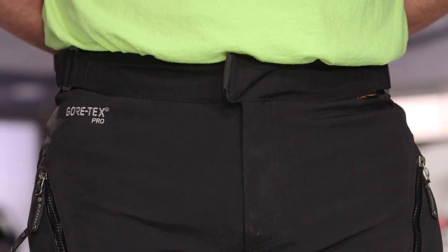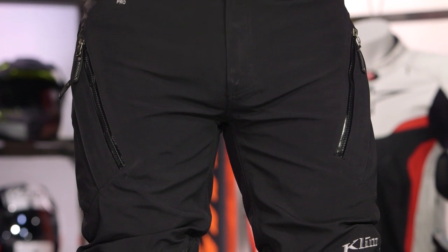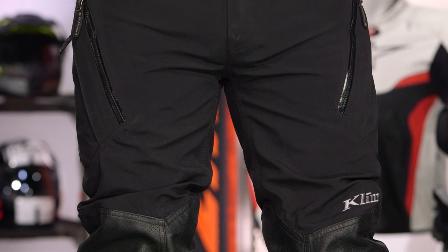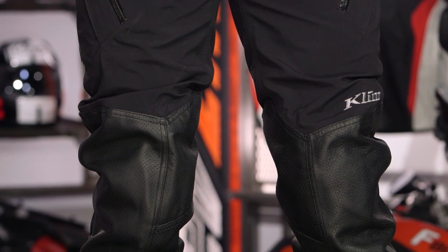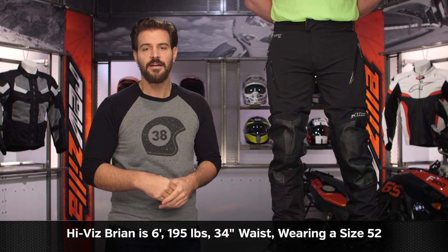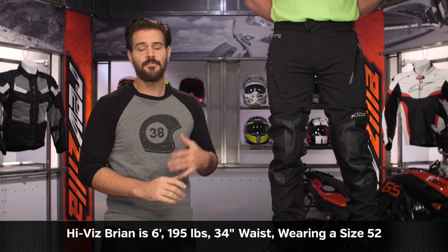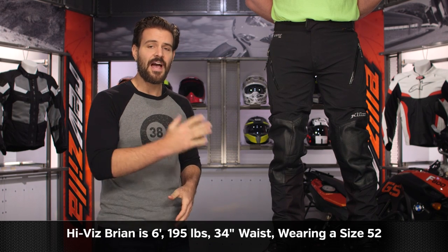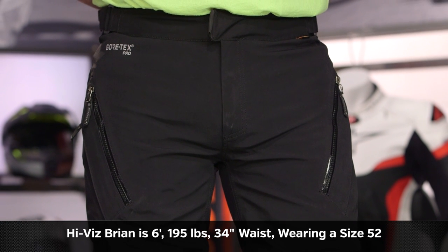If you have questions about sizing, make sure to refer to the size chart on the Kodiak page. If you have additional questions, reach out to one of our gear geeks — they're there to help you get the right fit. The biggest takeaway is to take actual measurements. High-Vis Brian on my left has a 35.5 inch waist, 32 inch inseam, 6 foot, 195 pounds. We have him in a size 52 — we used the size chart and these fit him spot on.